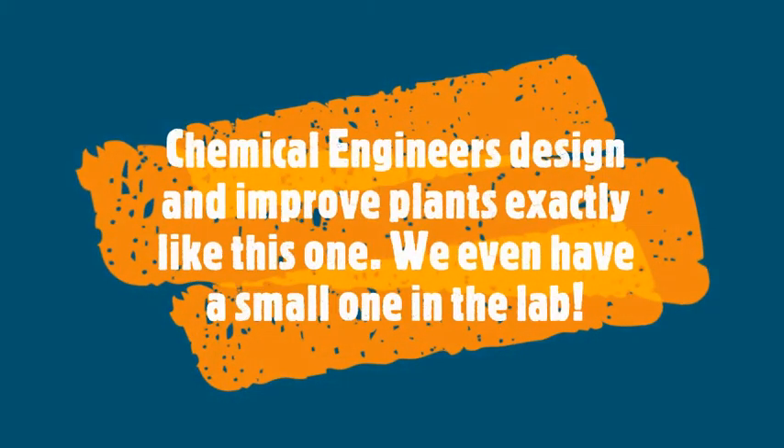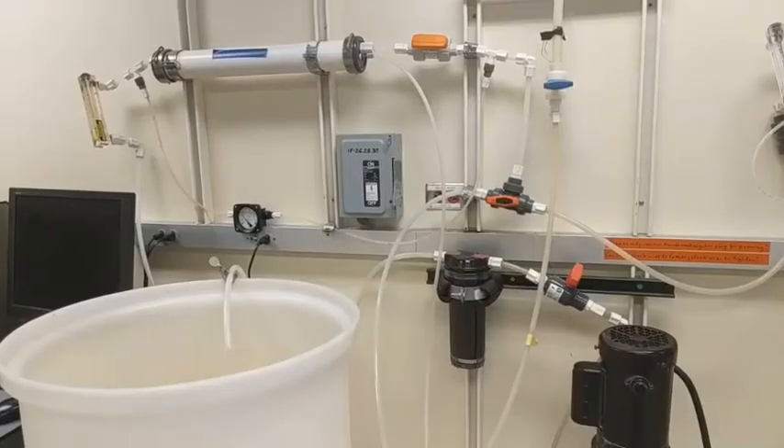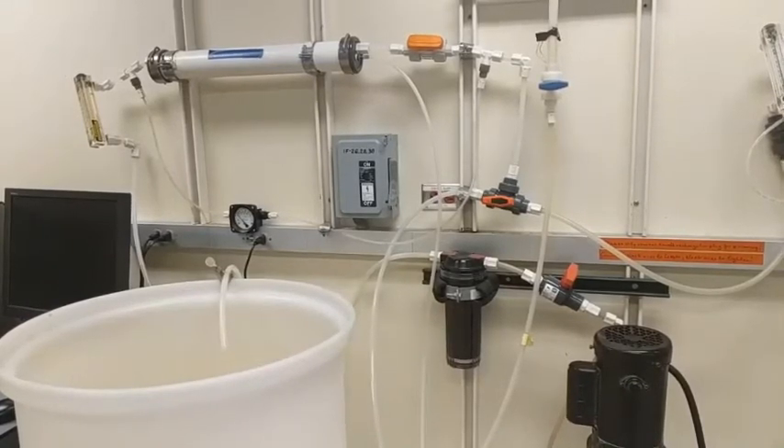The design and implementation of an industrial plant like this one is exactly the sort of work that chemical engineers would be expected to do. We have a small reverse osmosis setup in our lab. Let's compare the setup in our lab to the one that you've just seen in this industrial plant. My name is James, and I'm one of the research and development engineers in the chemical engineering program at the University of California, San Diego.